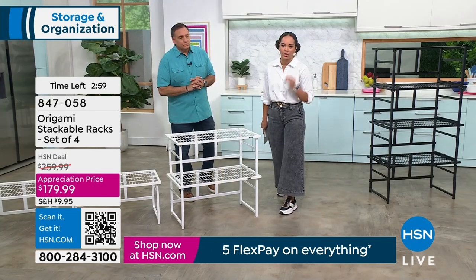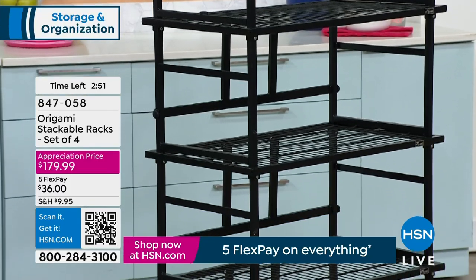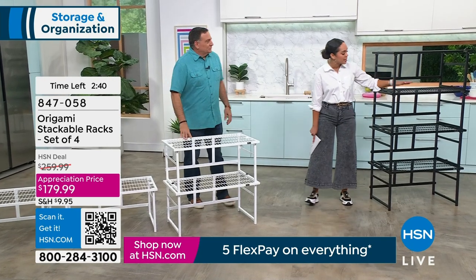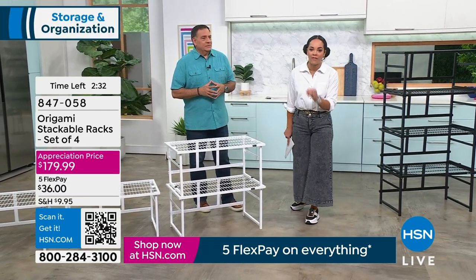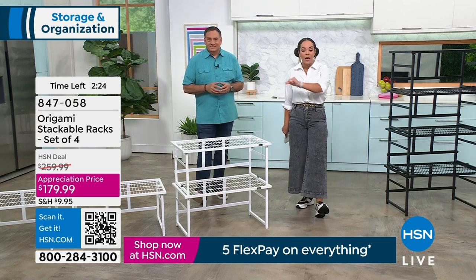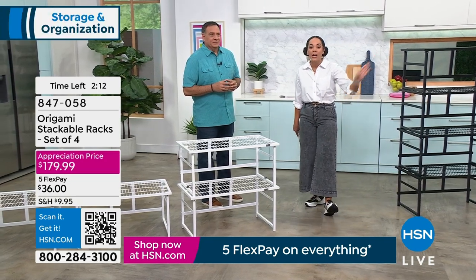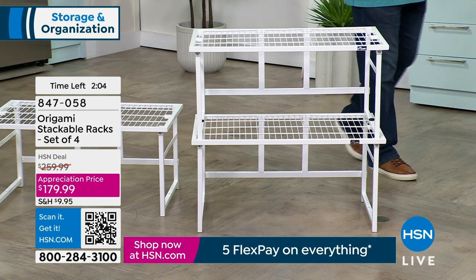Load it with mulch, rocks, dirt, bricks — 150 pounds per shelf. Quantity update: less than 600 in black, less than 700 in white. This is the lowest price we've ever done — from $259 down to $179 today. With five Flex Pay, five months interest-free on a card you love, you get it home for $36. Item number 847-058. Final two minutes to place your order — don't go about your weekend and come back to find it's back to $259.